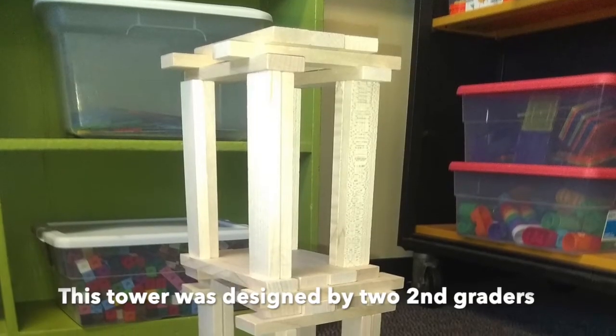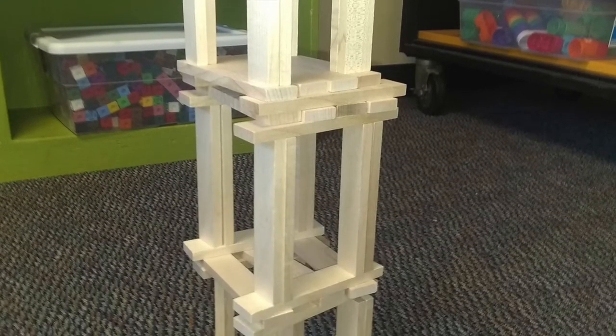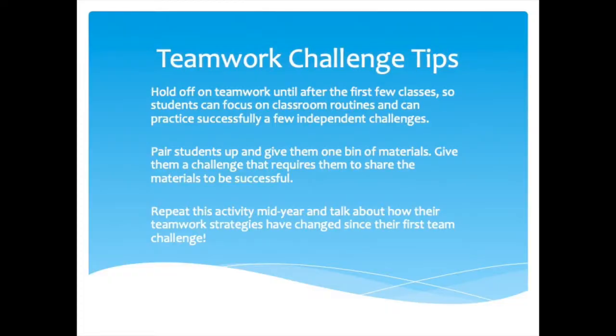You may have noticed that I keep mentioning kindergarten, and that's only because I've been the STEM teacher for a few years and this is where I introduce teamwork for the very first time. However, this can be used at any grade level. Some teamwork challenge tips: First, hold off on teamwork until after the first few classes so students can focus on classroom routines and practice a few independent challenges. Pair students up and give them one bin of materials. Give them a challenge that requires them to share the materials in order to be successful. And finally, repeat this activity mid-year and talk about how their teamwork strategies have changed since their first team challenge.